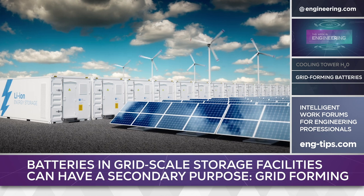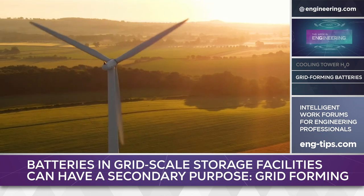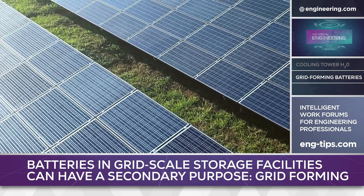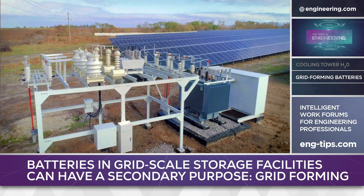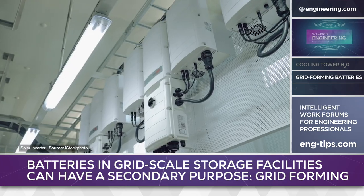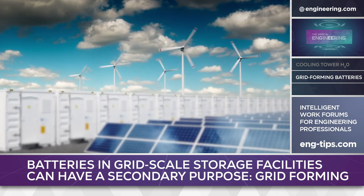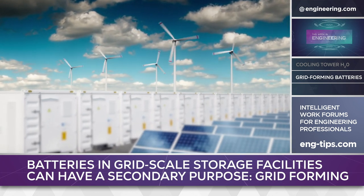Grid-scale battery storage is a major growth industry worldwide as power utilities attempt to integrate renewable energy sources such as wind and solar into national power grids. Supplying reliable power isn't as easy as it looks. Solar photovoltaics produce DC current which must be fed through inverters to produce alternating current. Wind turbines can produce AC but, like conventional generators, are dependent on the rotational speed of the alternator to produce the desired frequencies.